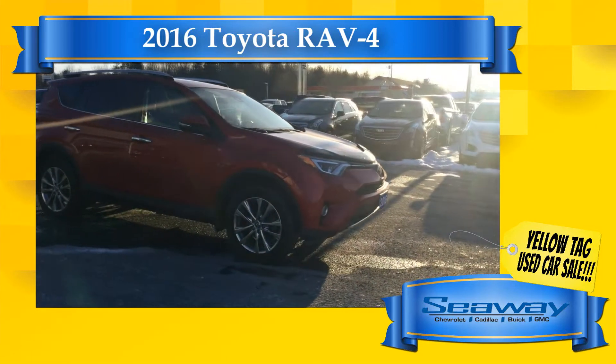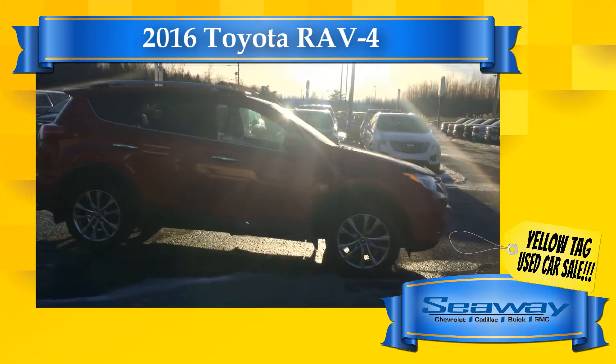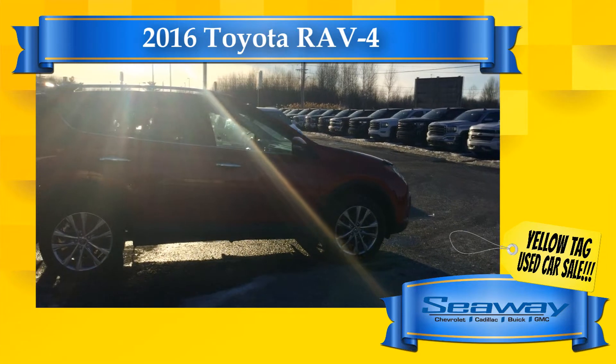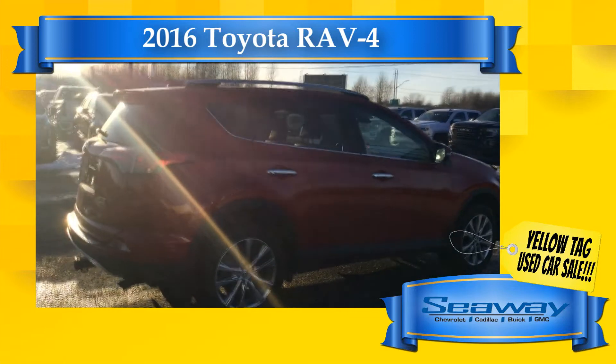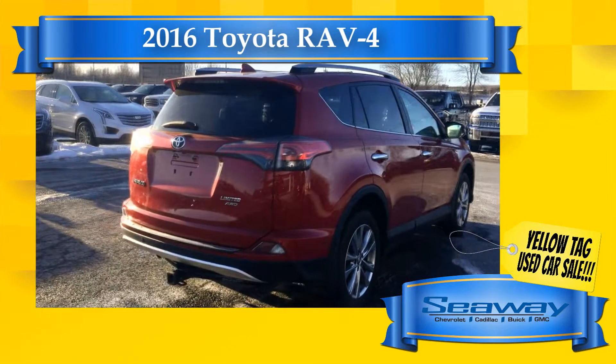My team and I spent the last few days rolling back the prices on every single pre-owned vehicle we have on the lot so that you can enjoy the best possible price this month on over 70 quality vehicles from brands like Chevrolet, Buick, GMC, Cadillac, Toyota, Jeep, Ram, Ford, Hyundai, and Honda, just to name a few.